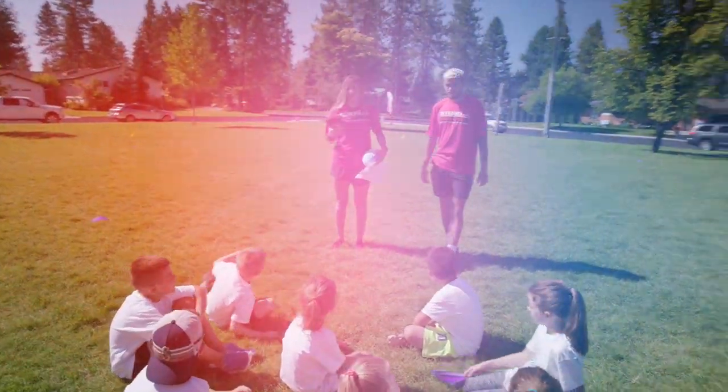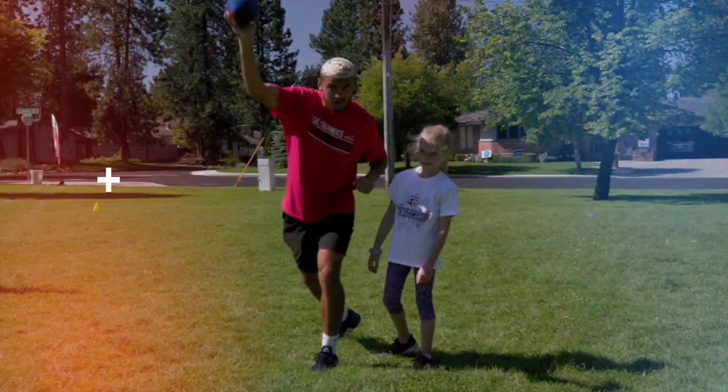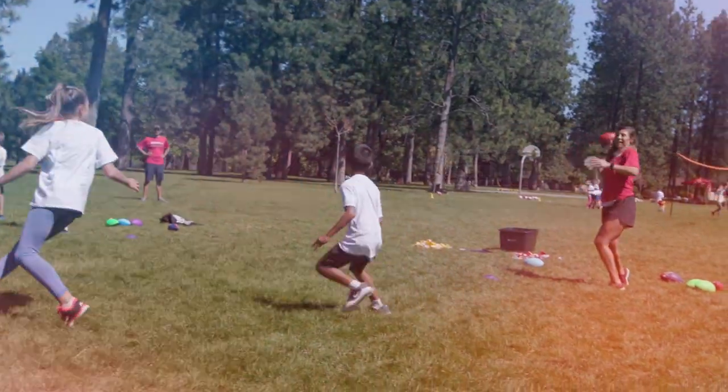Hand off your students to the capable Skyhawks coaches as they'll kick off great new methods of learning using the game of football to drive STEM literacy.